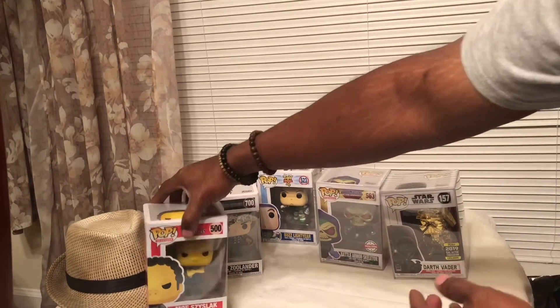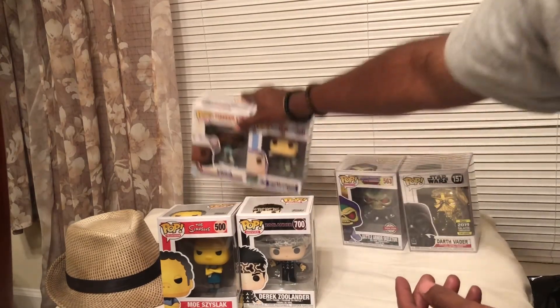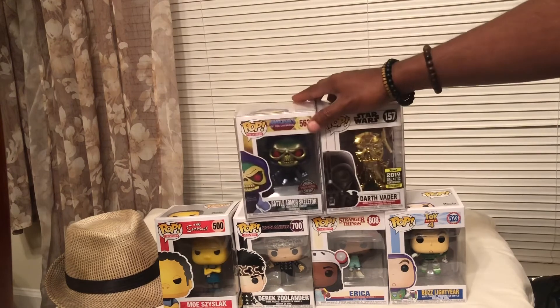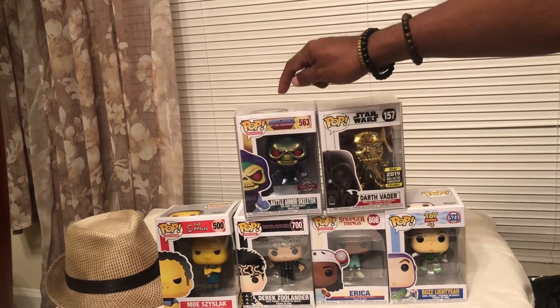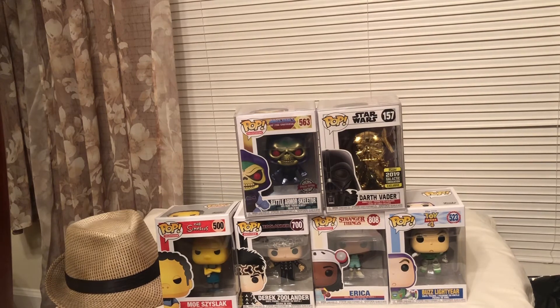All right, so there you go. We got Moe from The Simpsons, Zoolander, Erica from Stranger Things, Buzz Lightyear from Toy Story 4. And this one goes down as a grail for me — definitely glad to add Battle Armor Skeletor to the collection. And then the gold chrome Darth Vader 2019 Galactic Convention exclusive. All in all, pretty good pull for me.